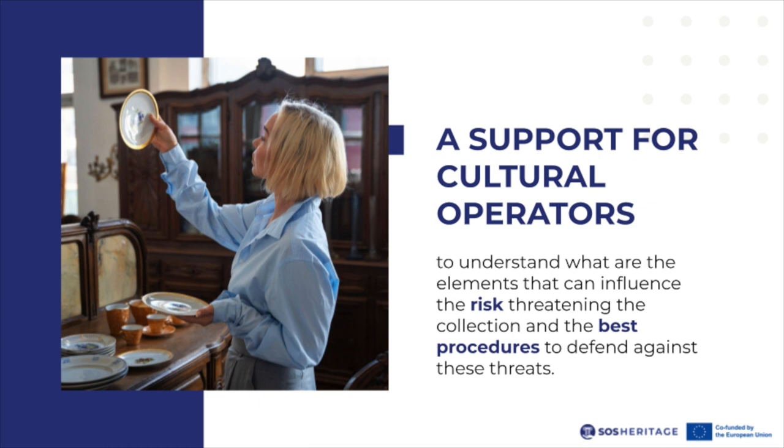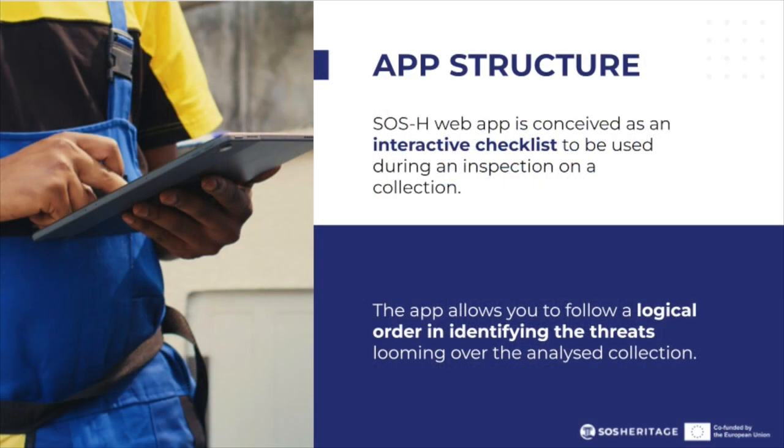It is not easy for those who do not have specific training in risk management for cultural heritage to understand what elements can influence the levels of risk threatening artifacts, and the best procedures to defend against these threats. SOS Heritage web app is therefore conceived as a sort of interactive checklist to be used during an inspection in an institution that preserves cultural heritage.